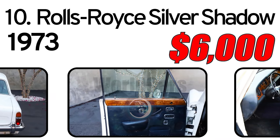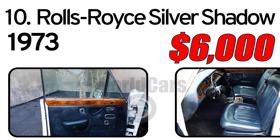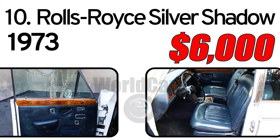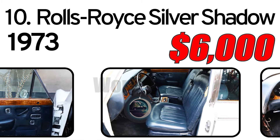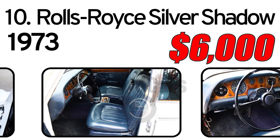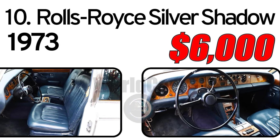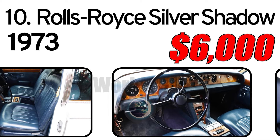Air conditioning, chrome bumpers, power windows, power steering, steel wheels, and Rolls-Royce hubcaps.